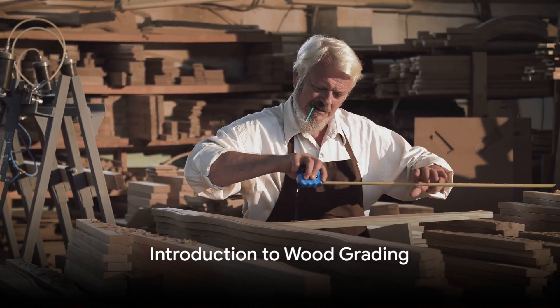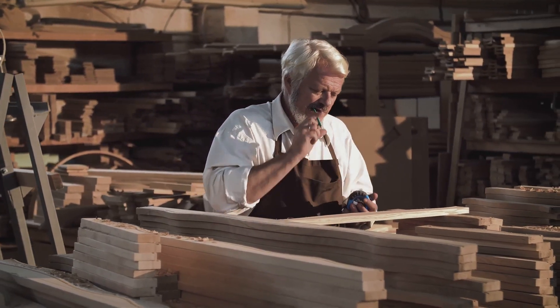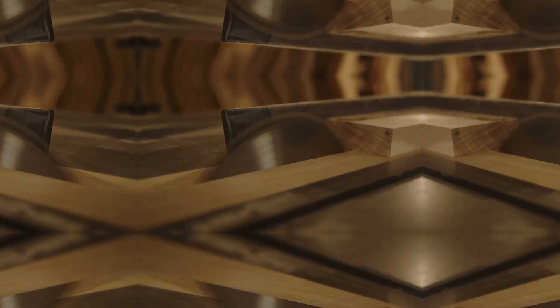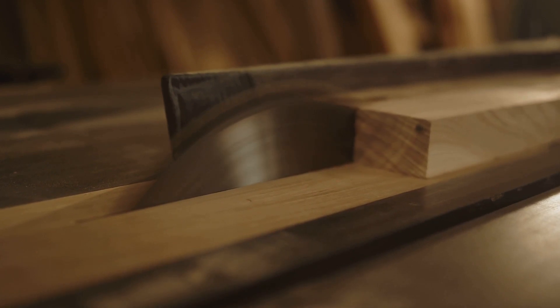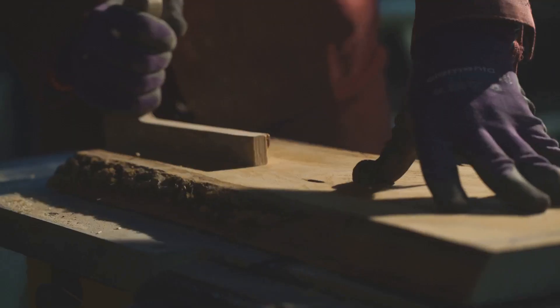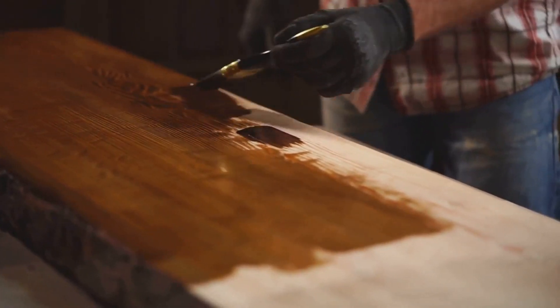Ever wondered why some wood pieces are more expensive than others? The secret lies in the wood grading system. The world of woodworking grades is like a fascinating puzzle — each piece, each grade has its own unique characteristics. From the top-notch select grade to the no-one common and no-two common grades, each offers a different combination of knots, grain patterns, and imperfections. These features are not just about aesthetics; they also influence the strength and durability of the wood.